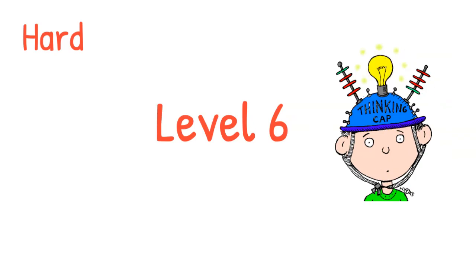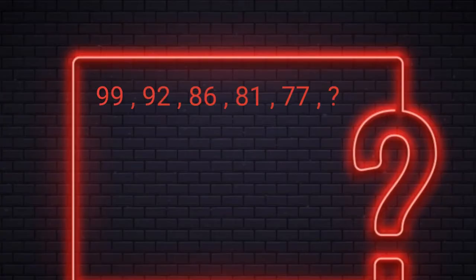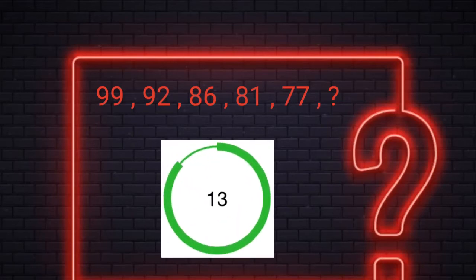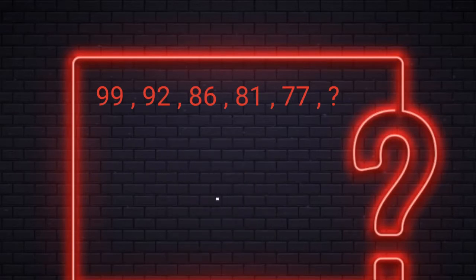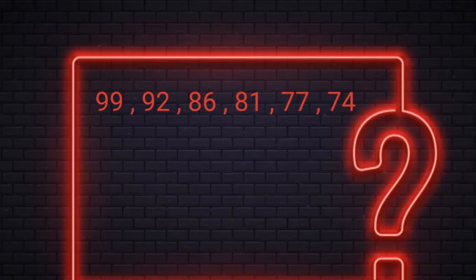Level 6. You have 15 seconds to find the missing number. Alright, the answer is 74. Here we are subtracting the previous number by 7, then 6, then 5, then 4, and so on to get the next number.